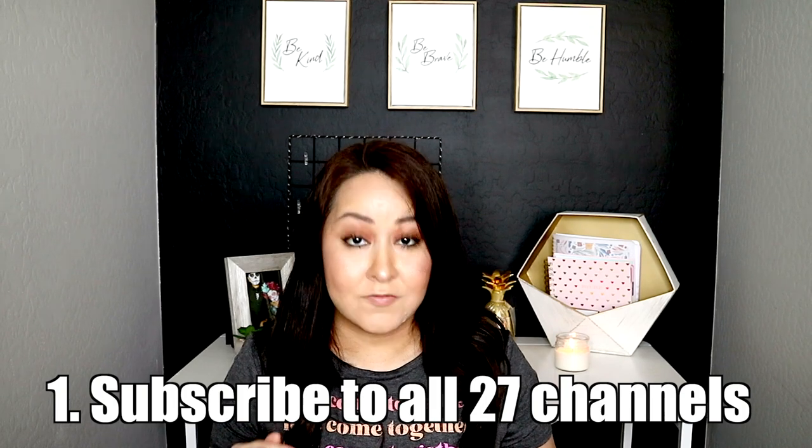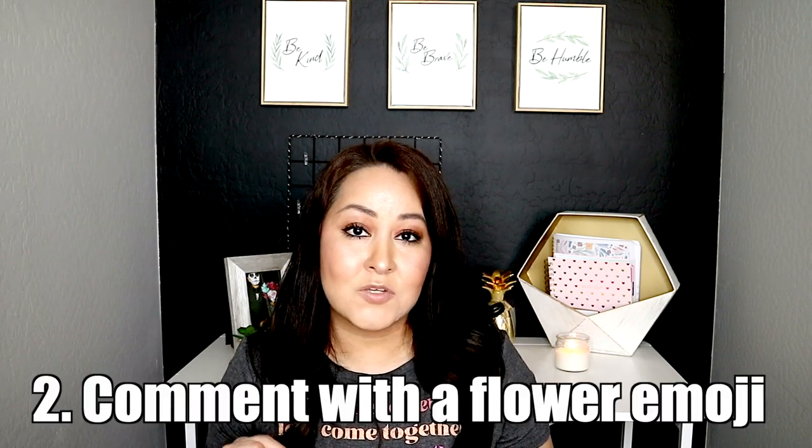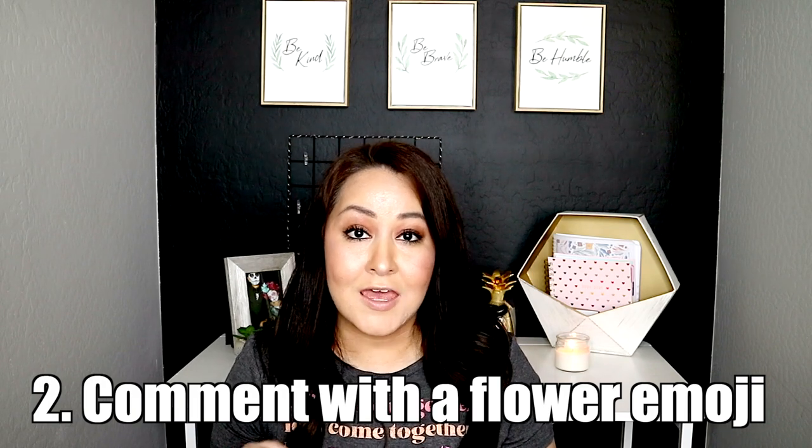Step one and step two are absolutely necessary in order for you to win this giveaway. Step one is going to each of our channels and making sure that you are subscribed — you have to show proof of subscription to win. Step two goes alongside step one: once you've subscribed, go to our comment section and leave a comment with a flower emoji. That lets us know you are subscribed, and those two steps are your official entry into this giveaway.